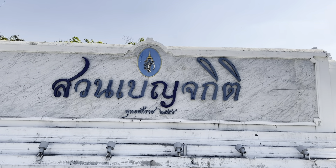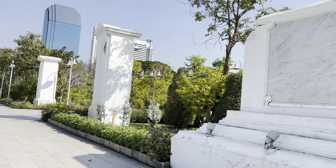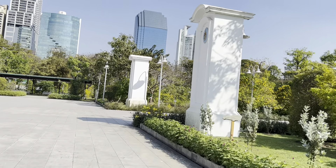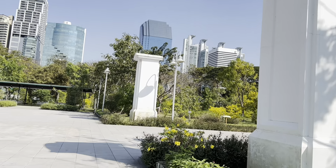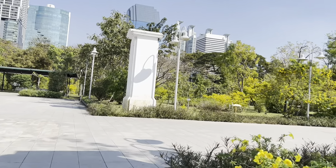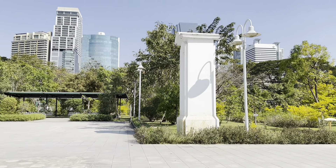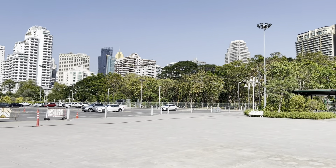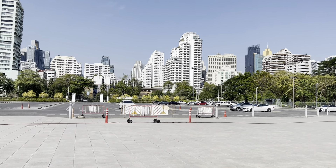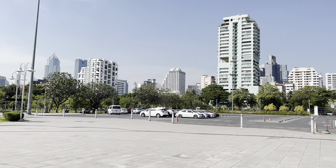About 300 meters and you can find Benjagit Park. Now I am in project number 2 and 3. That's the project where they try to build a forest in the middle of the big city. Now you can see the big trees starting to grow well. I come in at about 3 p.m.